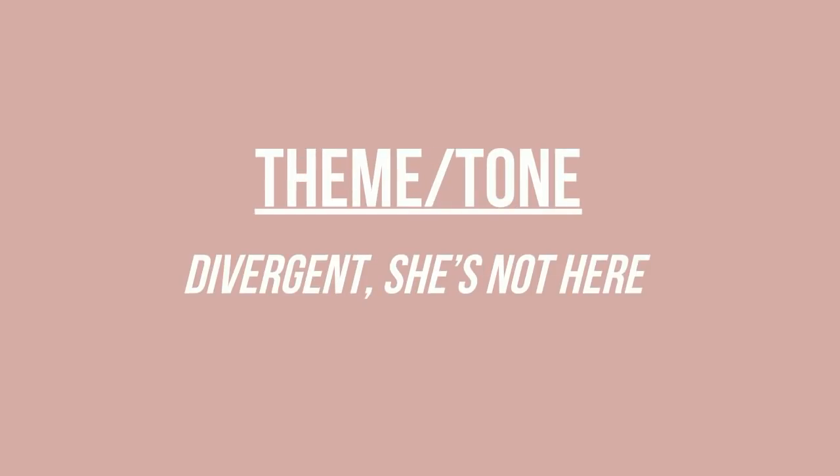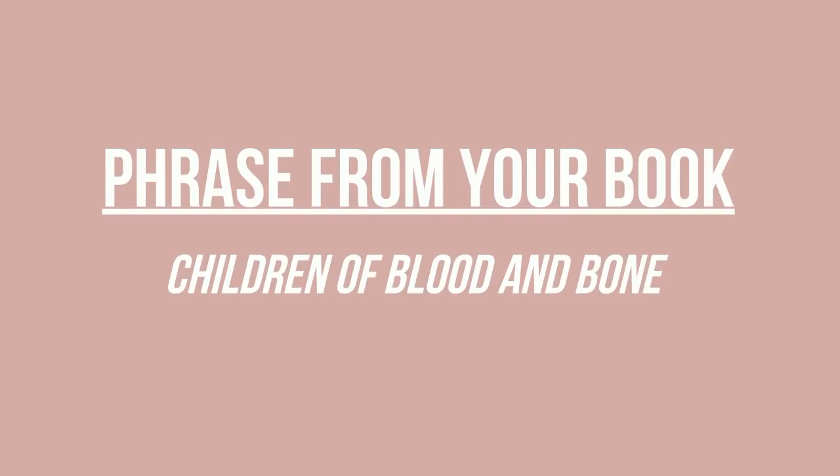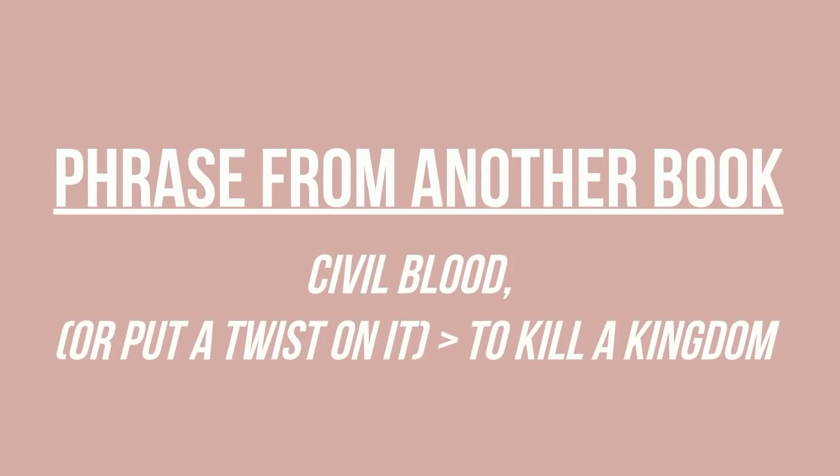You could also simply pick a theme, word, or phrase that captures the tone of your book — like Divergent or She's Not Here. Or go through your book and find key phrases or pieces of dialogue; Children of Blood and Bone is actually a phrase in that book. You could even pick a phrase from a totally different book that has a connection to your story. For example, a friend of mine, V. Renee, named her book Civil Blood because it's a phrase from Shakespeare. Or you could do a twist on someone else's book title — like To Kill a Kingdom is a variation of To Kill a Mockingbird.